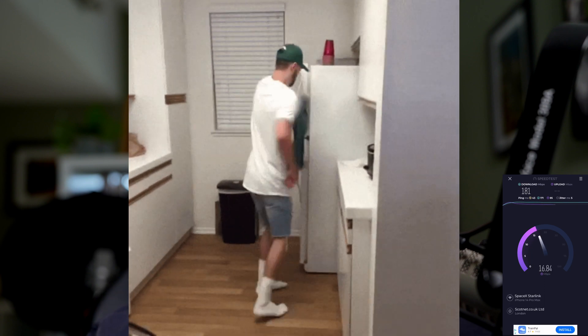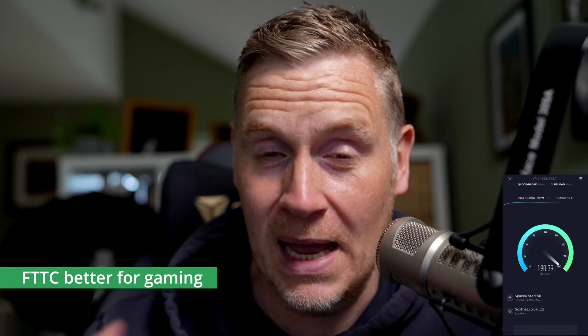Gaming is still an issue without a doubt. I rage when I play FIFA online — competitive gameplay is rubbish, quite simply. You get tons of lag; my players glitch all over the pitch. You don't notice that on normal streaming or mobile games, but for competitive console gaming, Starlink is not the answer. You're best off with fibre to cabinet or anything with a decent, stable ping — Starlink can't offer that.